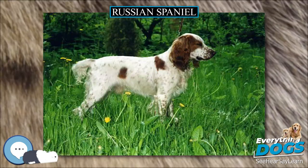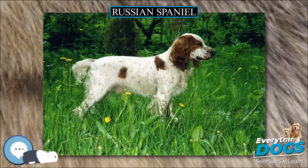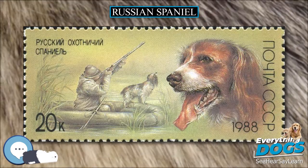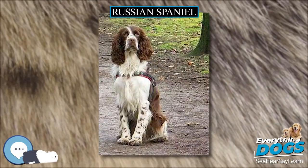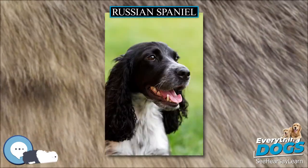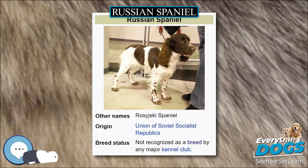The Russian Spaniel is an energetic, free-spirited breed. Even though it is a gundog, it is also kept as a companion dog because of its easy-going nature and devotion. It is a cheerful, active dog and is always ready to play, responding to any form of attention with a happily wagging tail. Russian Spaniels are trainable, can make a good watchdog, and are amiable with children.